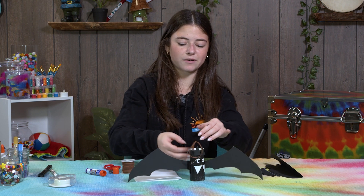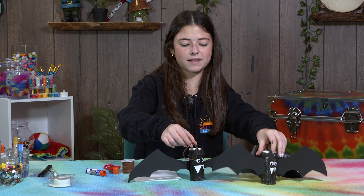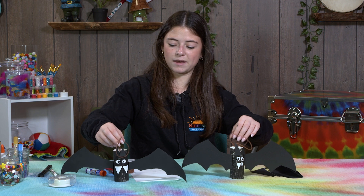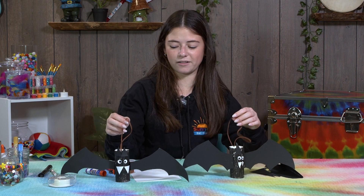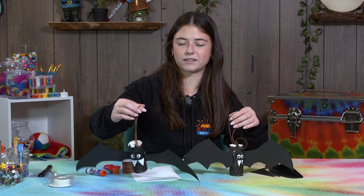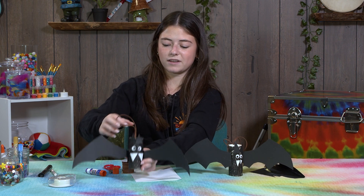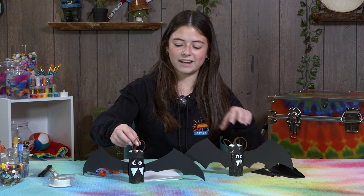Here is my final bat — I added some tape on the wings so they stay better. Here's another one I made earlier, so you can see two different versions. You can even make a smaller bat and put it in the cave craft we made earlier, or add string so it looks like the bat is flying, and decorate the wings however you want!